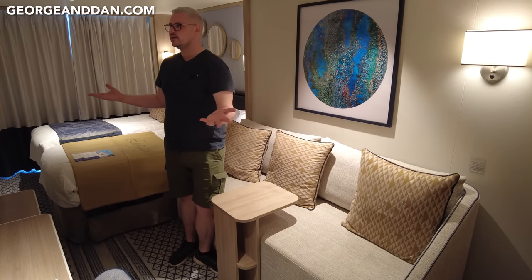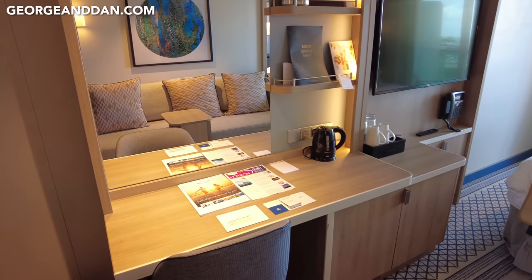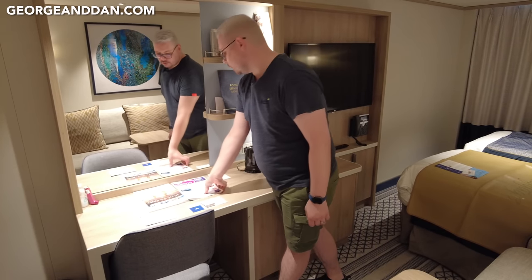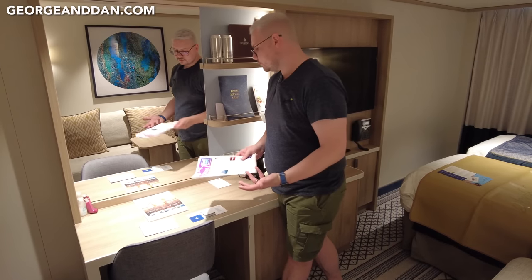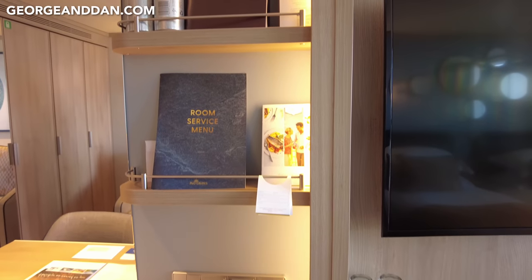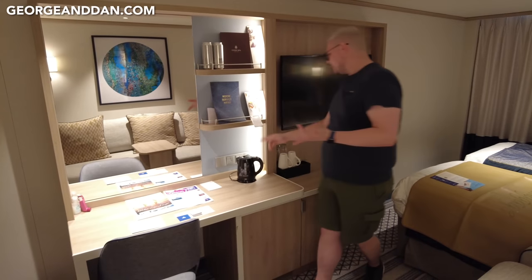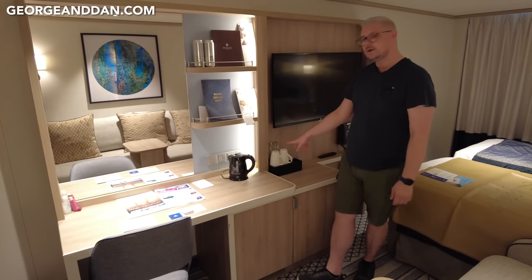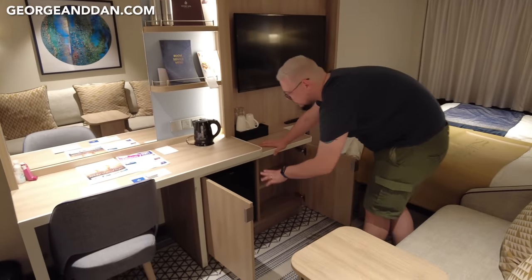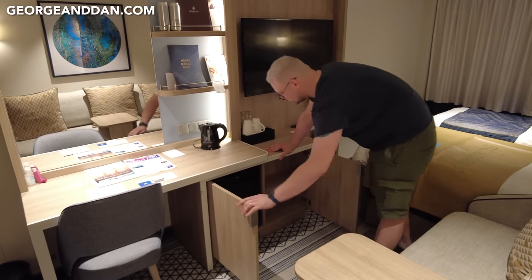The desk area is quite practical: two UK plugs, a European plug, light switches, and plenty of desk space. Excursion tickets are laid out on the desk, along with the Horizon — the daily onboard information sheet. There's storage above and below, a room service menu, and complimentary bottles of water, though additional cans cost extra via room service. There's also a kettle, cups, mugs, tea and coffee, and a mini fridge underneath — currently empty but great for storing milk from the buffet.